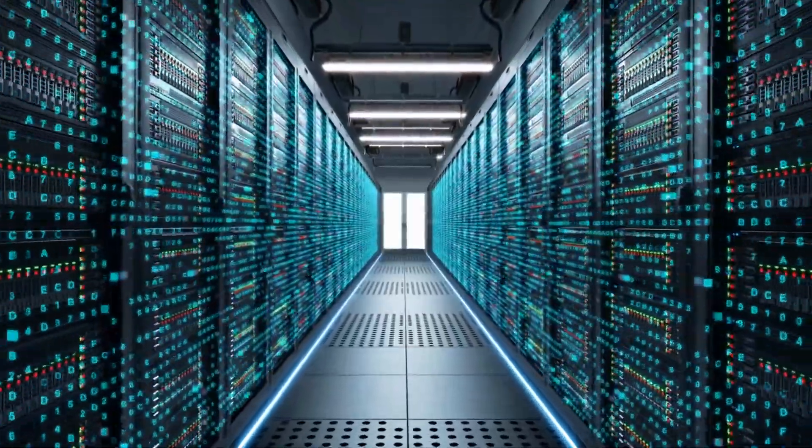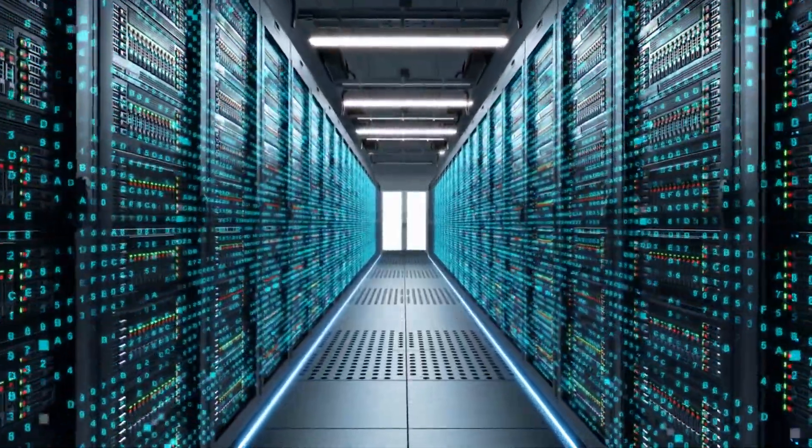Welcome to the world of web hosting, the unsung hero behind every successful website. And today, we're diving deep into the importance of choosing the right web hosting platform.